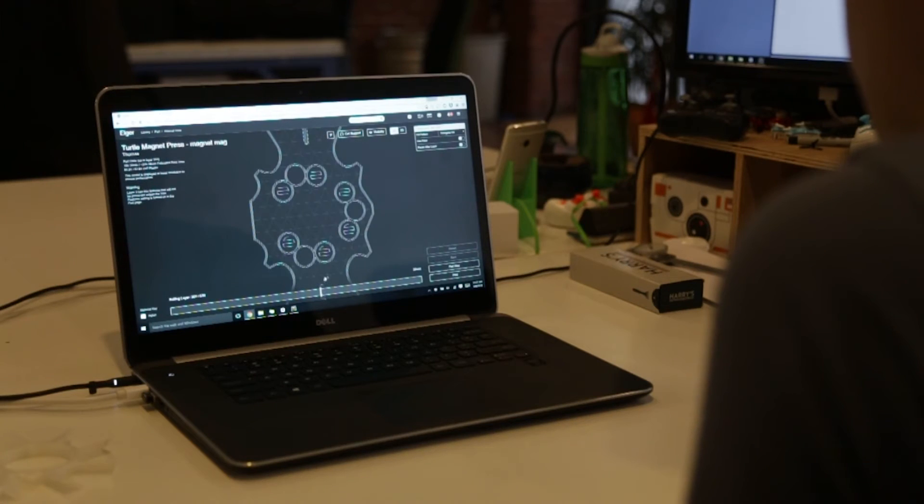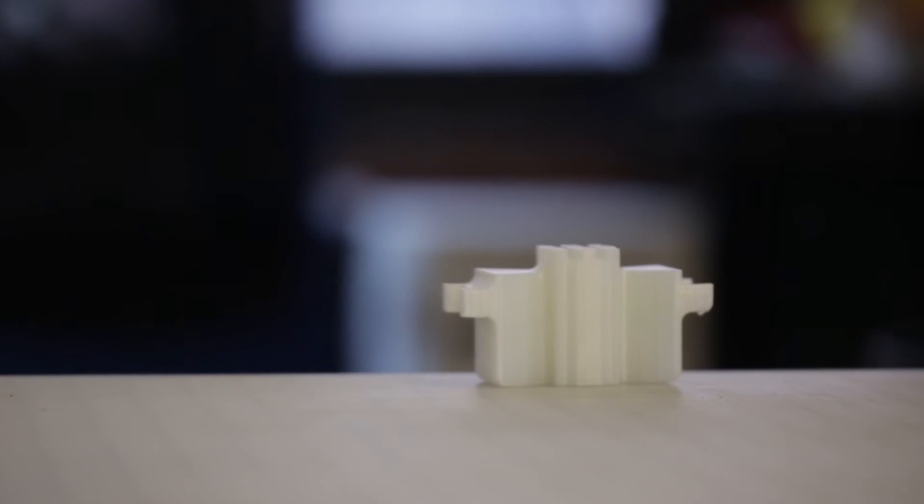We were able to prototype and iterate on some of our designs much faster than we would have been able to otherwise. We were able to go from one new part design change a month down to multiple iterations every day, which is really, really great. We're also able to reduce some of the costs in some of those parts down from $2,000 or $3,000 to just the cost of the material.